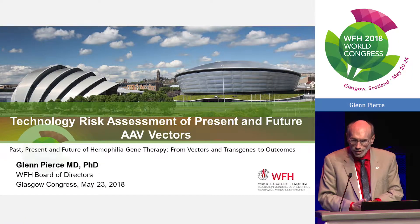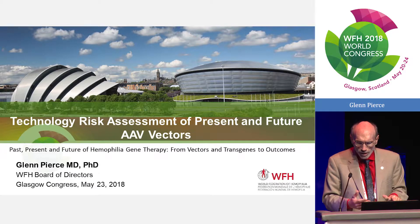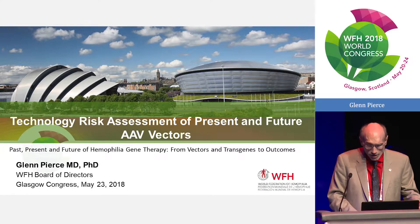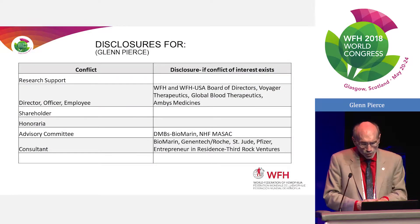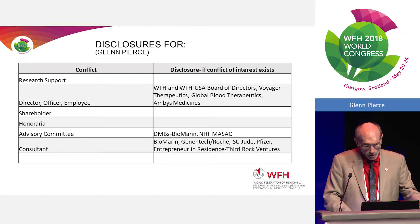What I'd like to do during this first part is to really talk about the number of unanswered questions and raise them as remaining issues that need to be understood more on the research side as we progress AAV gene therapy further through the clinic. My disclosures: I'm on the board for WFH, but I also consult for a number of hemophilia and non-hemophilia gene therapy companies.